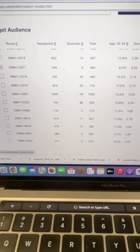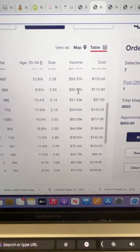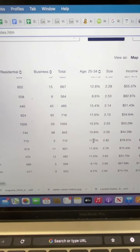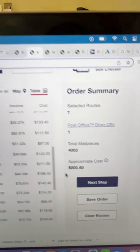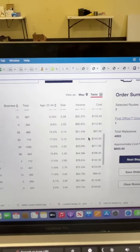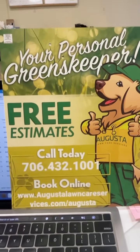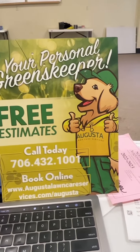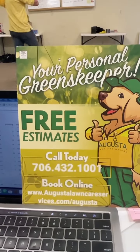And then you can see the average income, which is quite nice. The routes that I have selected — we're shooting for $75,000 and above. It tells you right here it's 4,000 mail pieces, approximate cost $800. We're going to ship about three rounds to North Augusta and one to a very small area in Evans where we already are and would want to further penetrate.